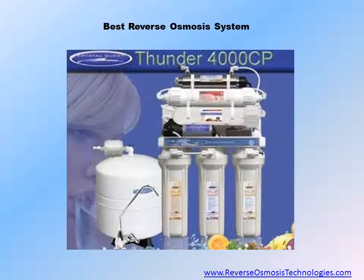If you want absolutely pure water for drinking and cooking, you need the best reverse osmosis system available. Since your decision could impact your health, why not purify your water with the best reverse osmosis system on the market?